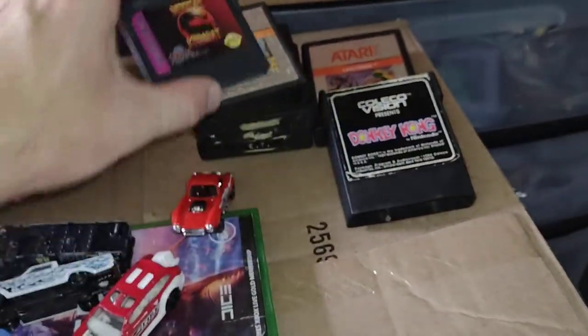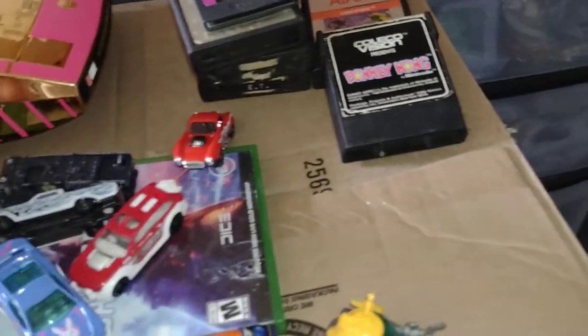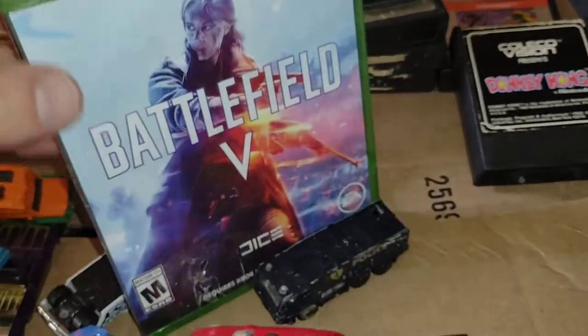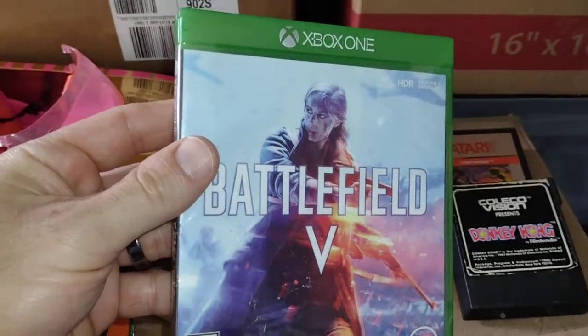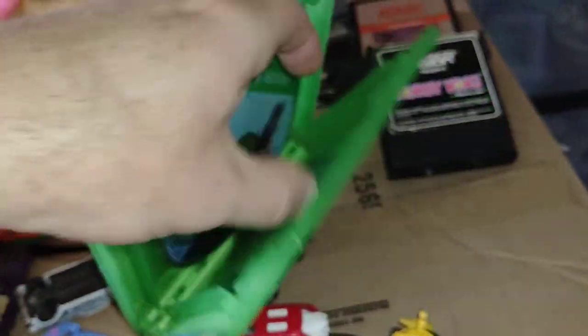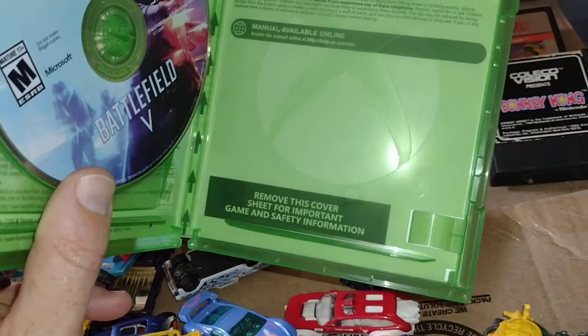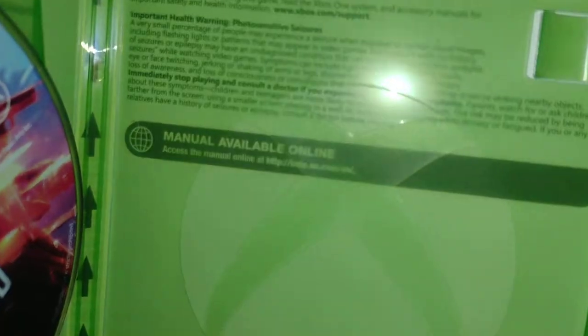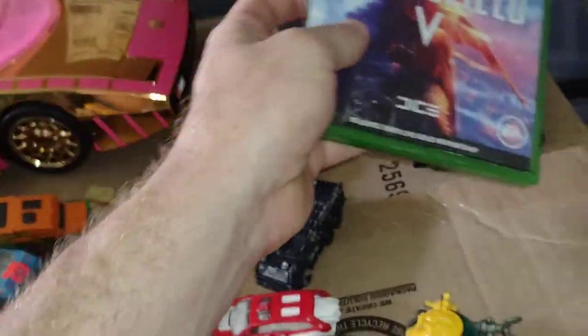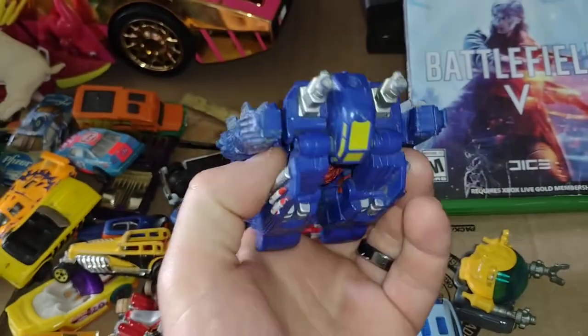I might keep the Mortal Kombat — I was thinking about keeping the E.T. too, but my buddy wants them, so I'll probably send them along. I also found this Xbox One Battlefield V. It has the disc but I don't think it has the booklet — oh, it says 'manual available online,' so there you go. Battlefield V.